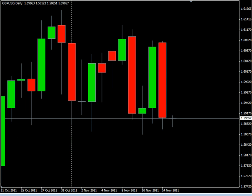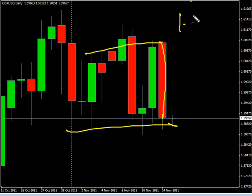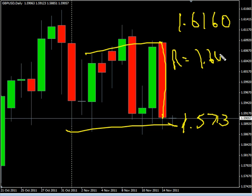Now the GBP/USD pair — it surged to the downside, had a very strong day, still moving sideways. Look for it to potentially go as high as 161.60, possibly as low as 157.13. Look for some resistance around 161.60 and look for some support around 158.50.